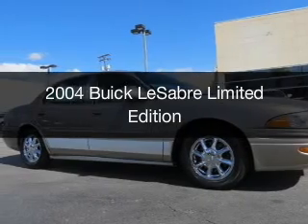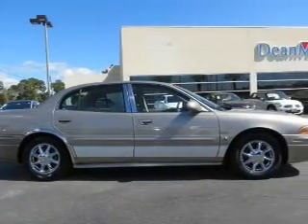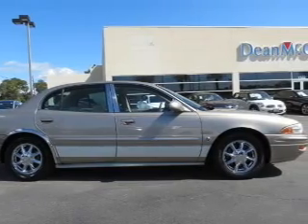This is a used 2004 Buick LeSabre. It's powered by front wheel drive, engine, and an automatic transmission.